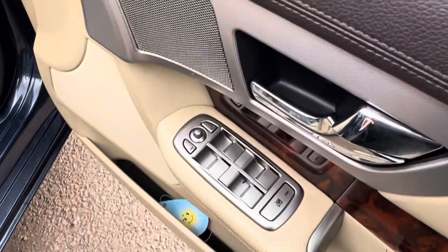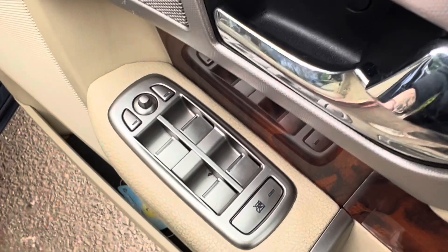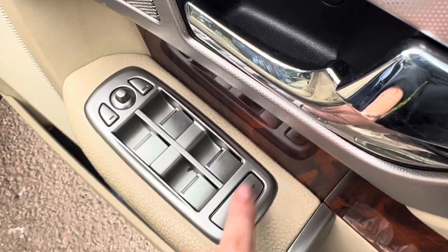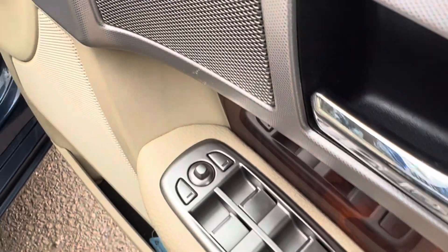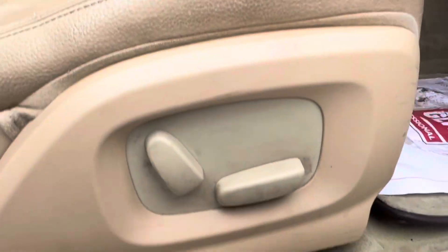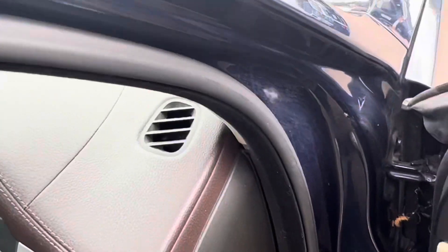As we head into the vehicle, you can see we have electric windows front and rear, with both of them being automatic. We have the option here to lock the rear windows as well. Just here we have the electric mirrors, and this car also comes with electric seats as shown just here.